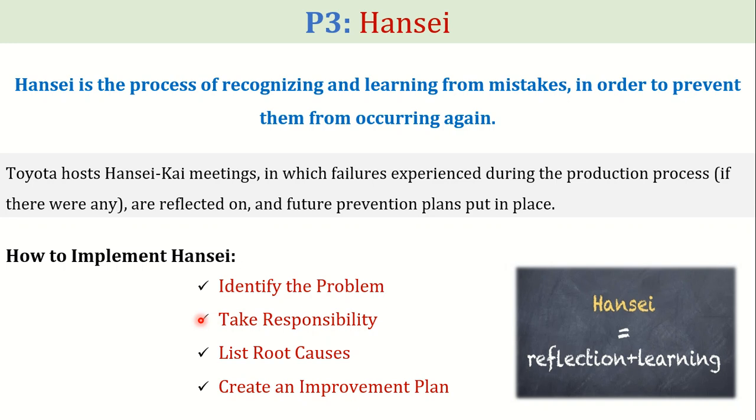In the third step, the root causes of the problem are listed and analyzed, and then an improvement plan is created and implemented to eliminate the problem.